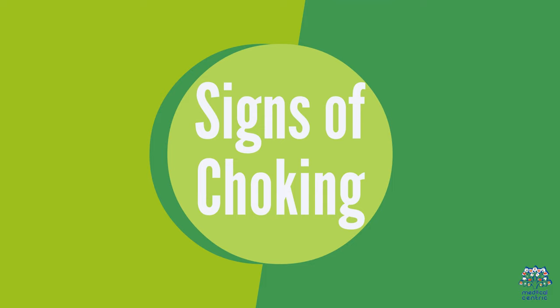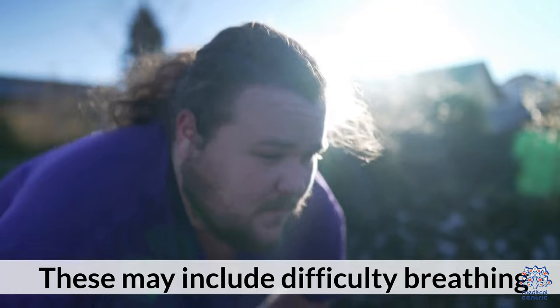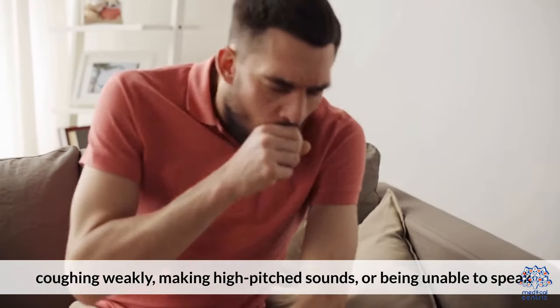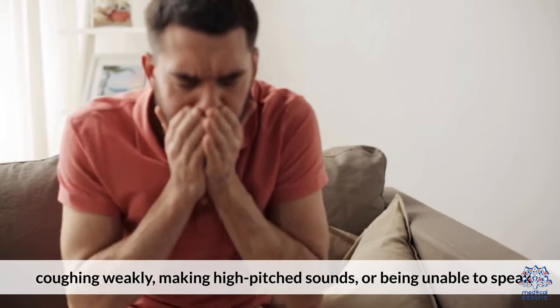2. Signs of Choking. Recognizing the signs of choking is crucial. These may include difficulty breathing, coughing weakly, making high-pitched sounds, or being unable to speak.